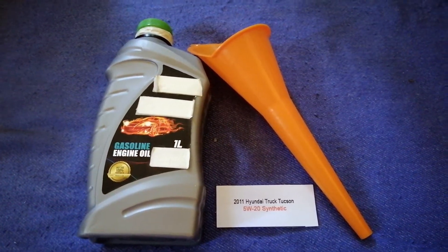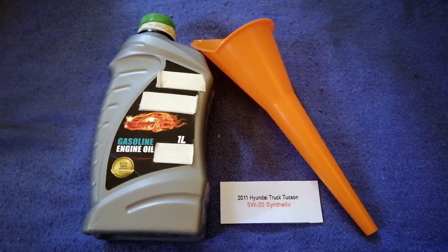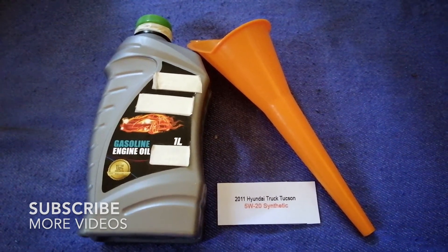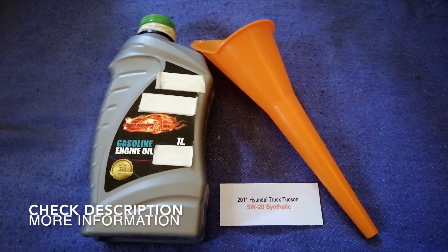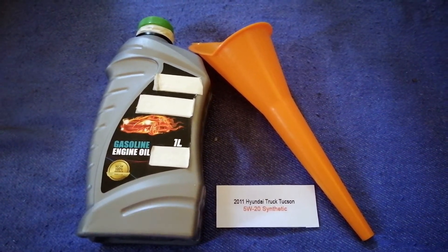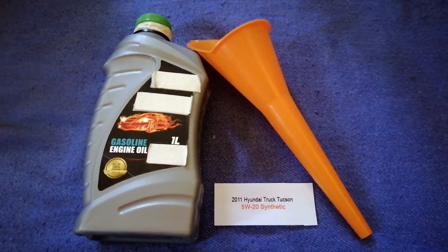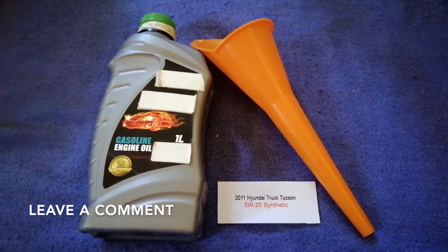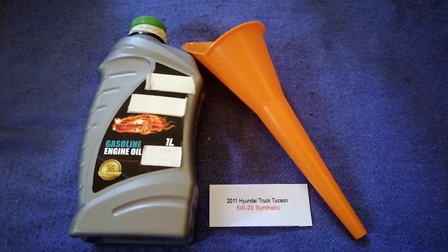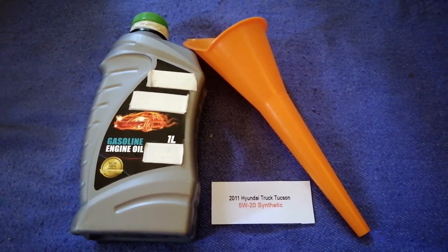Hey guys, welcome back. Today we are going to talk about the oil type for the 2011 Hyundai Tucson. If you are looking for what oil to buy for your 2011 Hyundai Tucson, I have already looked it up — just check the video description and I will try to leave the info there as well.